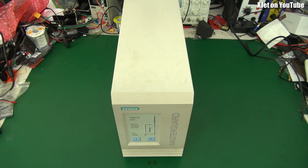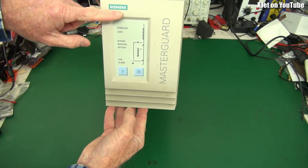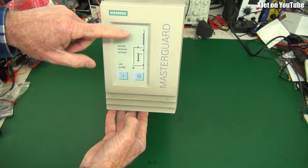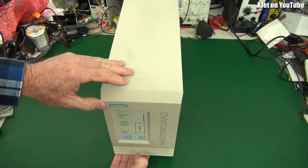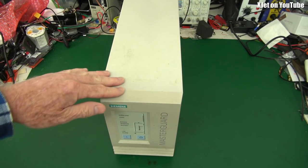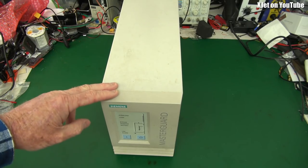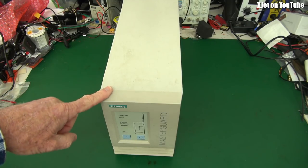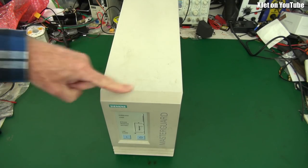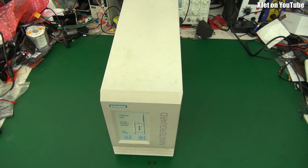G'day, welcome back to the channel — something a little bit different today. This is a MasterGard UPS, made by Siemens — I understand it's pronounced 'Siemens' even though it's spelled that way. This is an uninterruptible power supply, and it's not a cheap one — it's a 1000 VA unit, which means it's got quite a bit of power. This has been sitting under my desk running 24 hours a day, seven days a week for the last 25 years, and today I'm going to take it apart because the fan has got noisy and the batteries need replacing.